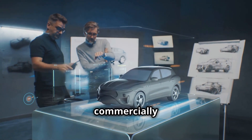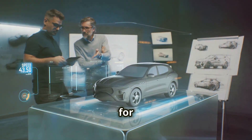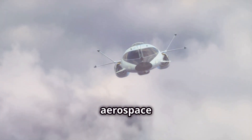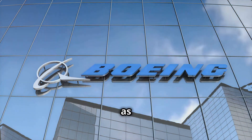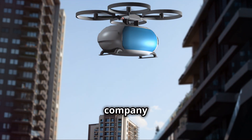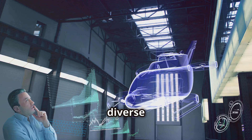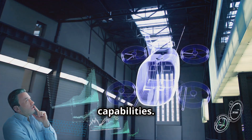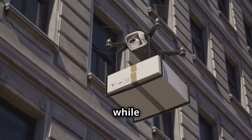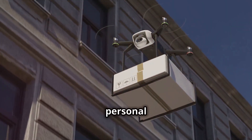The race to develop commercially viable EVTOL aircraft is well underway, with companies around the world vying for a leading position in this burgeoning industry. Among the front runners are established aerospace giants like Boeing and Airbus, as well as innovative startups like Joby Aviation, Lilium, and Volocopter. Each company brings its own unique approach and technological advancements to the table, resulting in a diverse range of EVTOL designs and capabilities. Some companies are focusing on developing aircraft for urban air taxi services, while others are exploring applications in cargo delivery, emergency response, and even personal transportation.